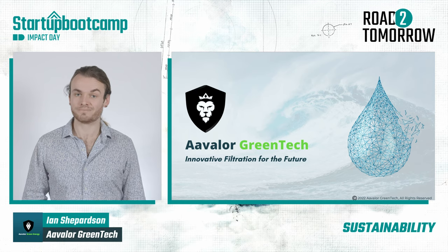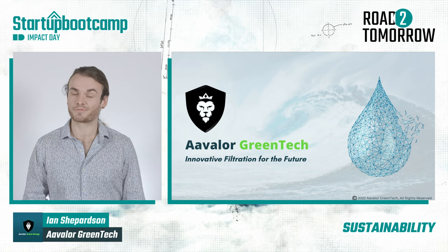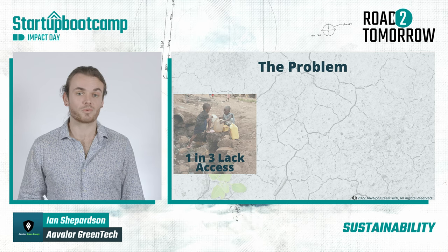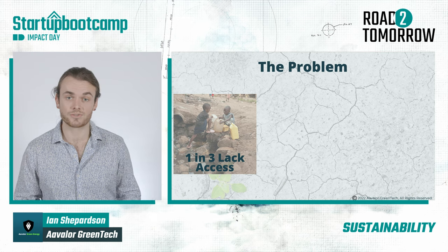Imagine waking up in the morning, grabbing a drinking glass out of your cupboard, and filling it with fresh water. A standard way to start your day, right? Well, for one in three people around the world who lack access to clean drinking and sanitary water, this is a luxury.